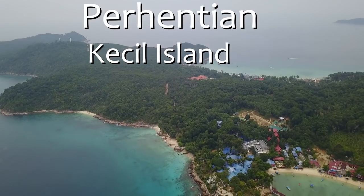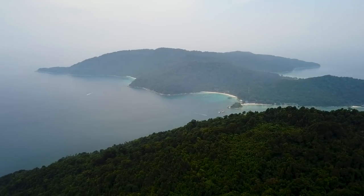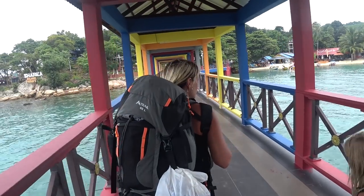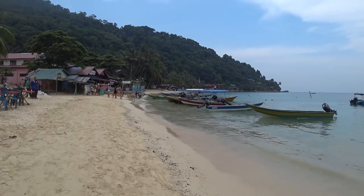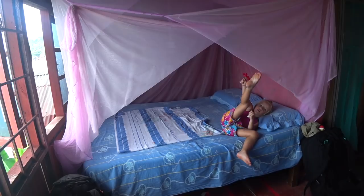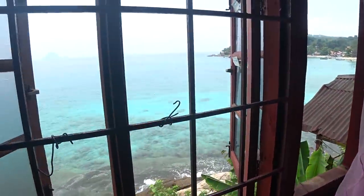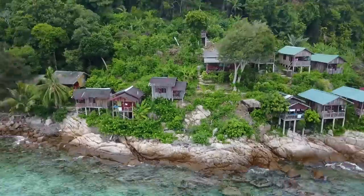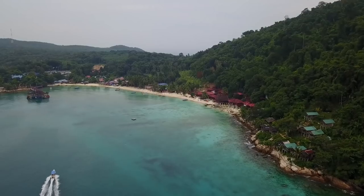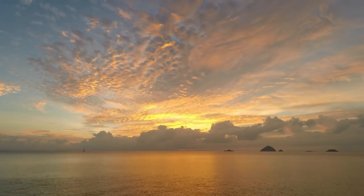The Perhentian Islands consist of two islands: Kecil and Besar. We stayed on Kecil Island, the smaller one of the two, with more of a backpacker vibe. We stayed at Butterfly Cottages on Coral Bay on the western side — this is backpackers' haven, standing right on the beach with the most amazing views overlooking crystal clear water and mesmerizing sunsets. Our own little paradise.